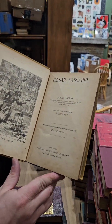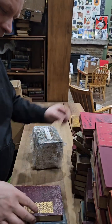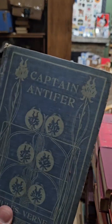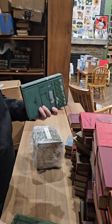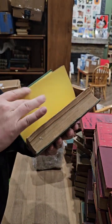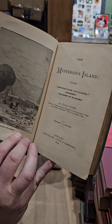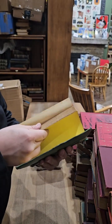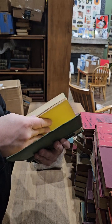Here we have another copy of Caesar Cascabal. Junky little copy of 20,000 Leagues Under the Sea. Captain Antifer. Tour of the World in 80 Days. Dick Sand. Mysterious Island — this looks like an early one, 1876, very early. Mysterious Island, pretty nice — there's a description on the front endpaper. Let's see if there are any illustrations — yep, there's one.